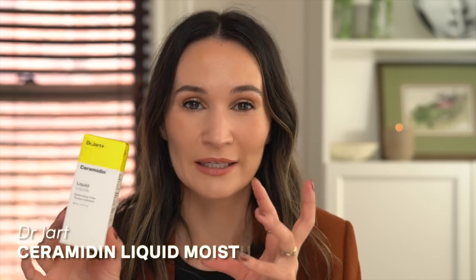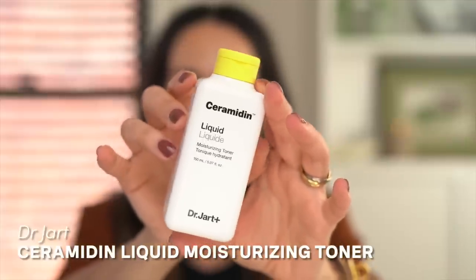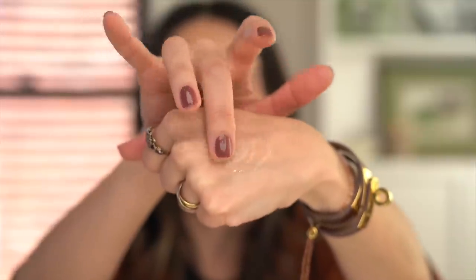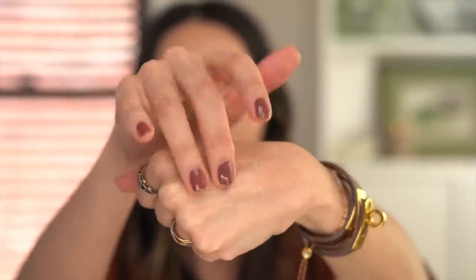The new hydrating product I've incorporated in my routine is the Dr. Jart Ceramidin Liquid, a moisturizing toner. The texture is a lot thicker than I was expecting — it's almost like a serum in terms of texture. It doesn't have any fragrance in it. It's a great thing to just layer on underneath my serums and my moisturizer if I just want a little extra boost.